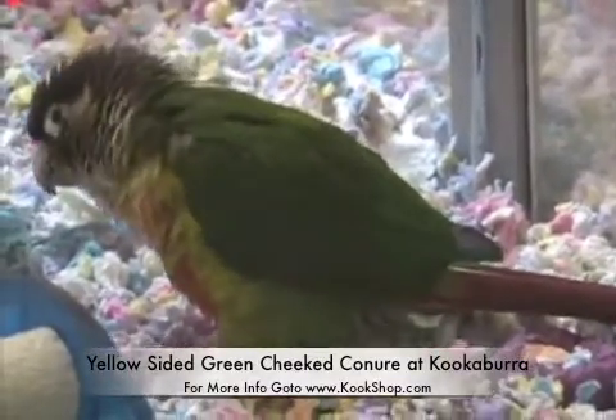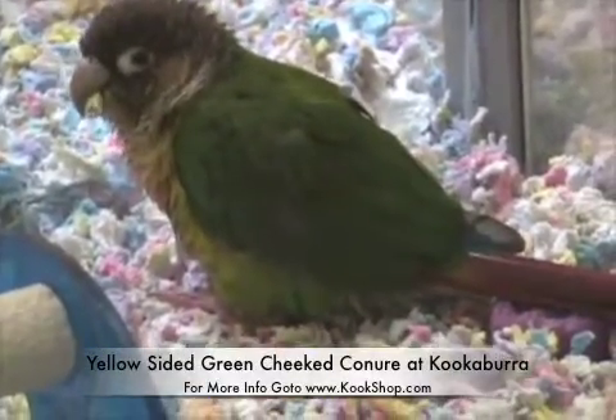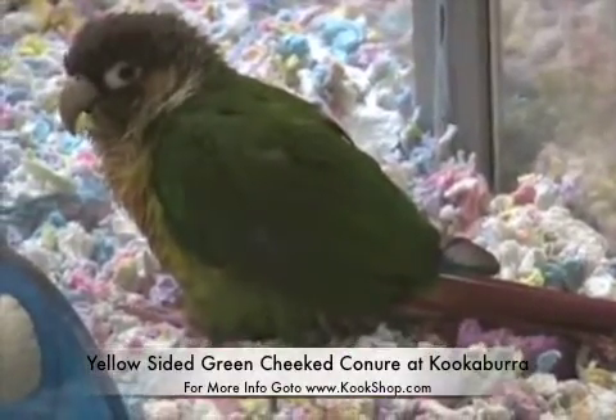All these birds are available on our website. Go to kookshop.com, spelt K-O-O-K-S-H-O-P dot C-O-M. Today is April 10th, 2009.